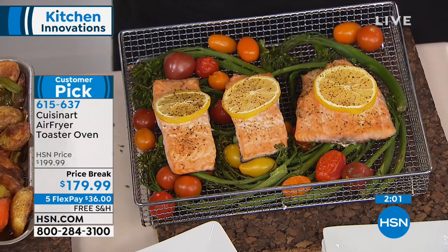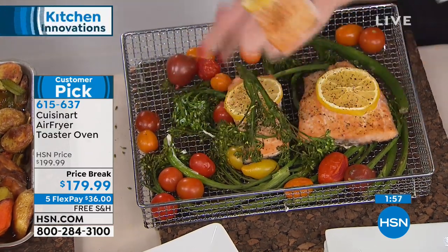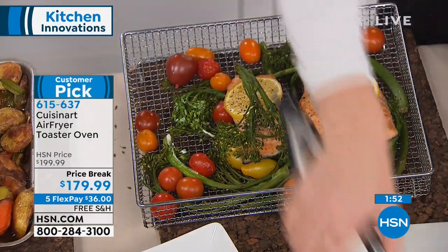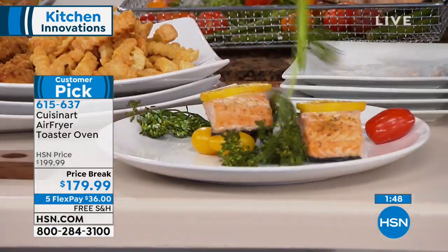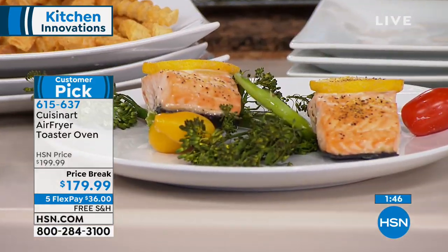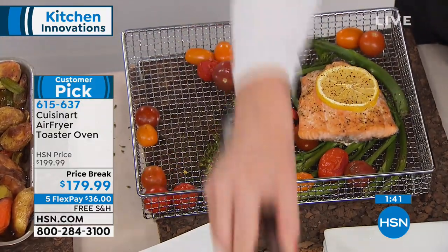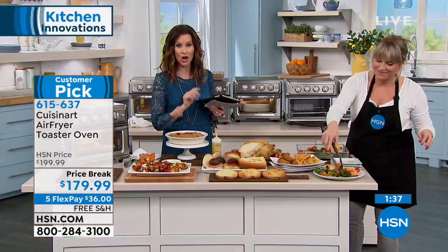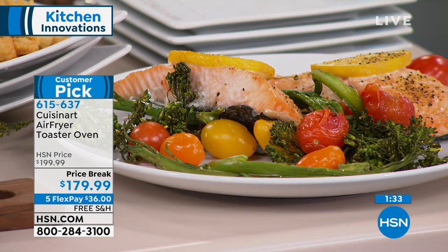Cuisinart has taken the toaster oven to the next level — several levels beyond. Because toaster ovens can dry out your food. You don't want to toast your salmon — you want to convection cook it, seal in all the juices, have it done in minutes, air fry it for a crispy outside with a tender inside. This does not dry out your food. It has a three-year Cuisinart warranty and you can get it home today for only $36 on any credit card, debit card, or PayPal, with a 30-day complete money-back guarantee.